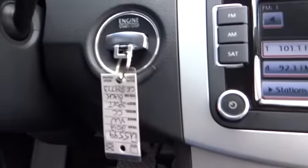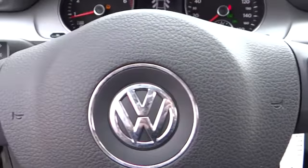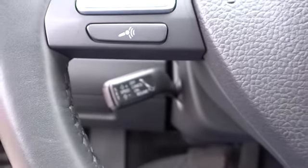CD player. This vehicle is Carfax certified, one owner, and qualifies for the Carfax buyback guarantee. If affordable style and reliability are what you're looking for, this vehicle couldn't be more perfect — drive it today.